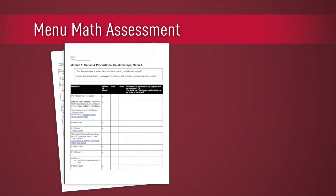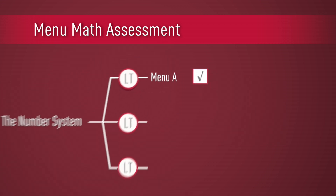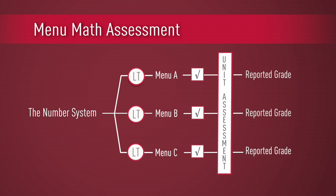Each menu wraps up with a summative assessment, and the whole class moves together through the next cycle of menus and assessments. The unit concludes with a comprehensive assessment which, considered together with the menu work, forms the body of evidence for determining proficiency.